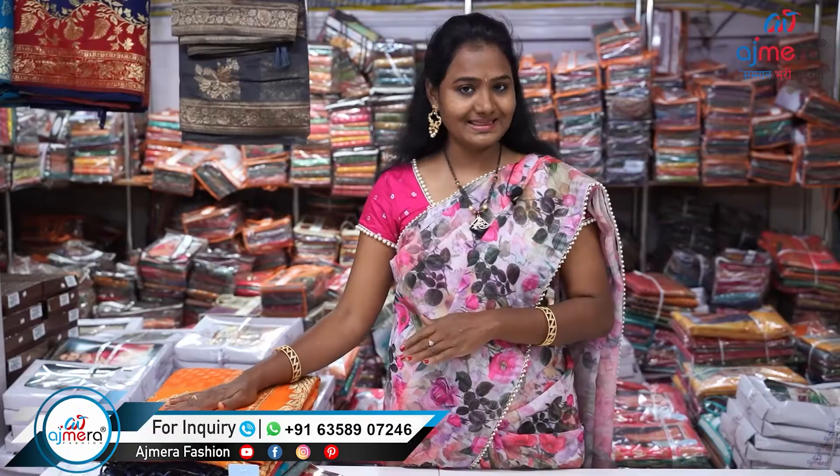I enjoyed Banarasi silk sarees. The fixed silk sarees are available in this video.